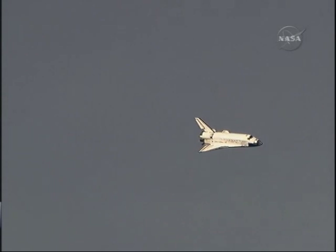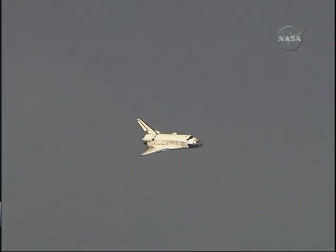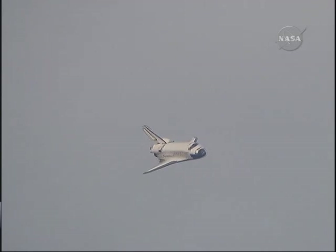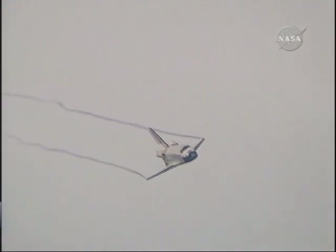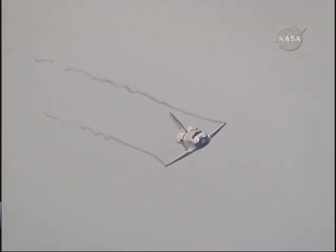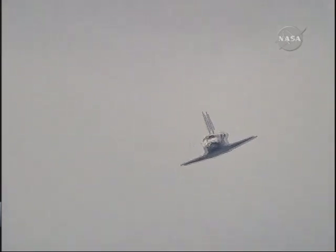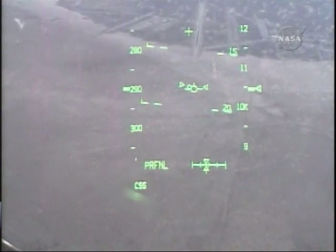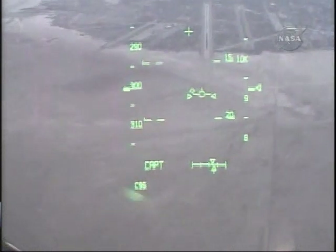Discovery on at the 90. Runway in sight, Houston. Discovery, we copy. This view from the heads-up display camera — the same view that Rick Sterko and Kevin Ford are seeing now that we're aligned with Runway 22.